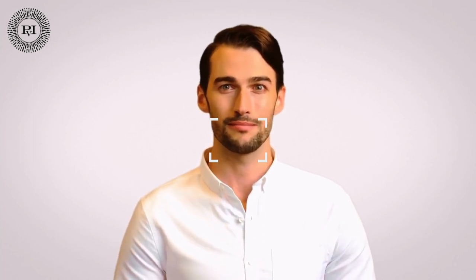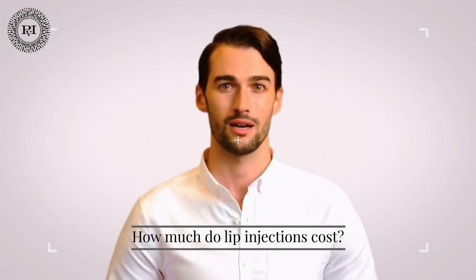How do lip injections feel? Prior to your lip filler treatment you will be given numbing cream or a numbing injection, making it far less painful than a waxing appointment. For a few days after the procedure, your lips may feel tender and swollen.